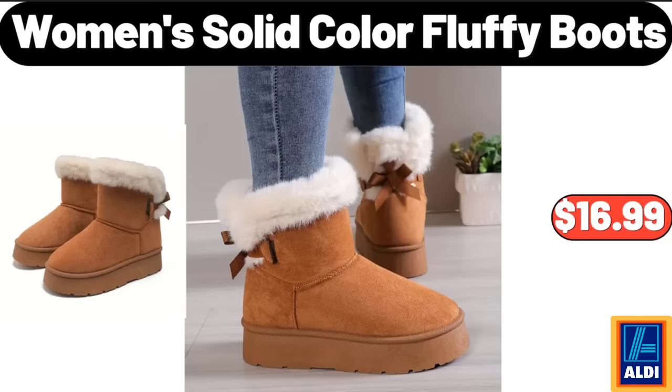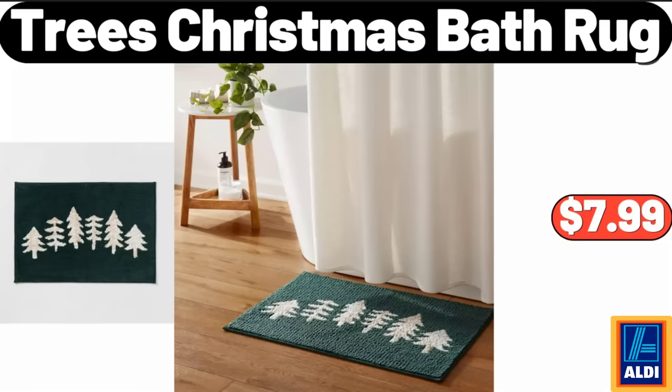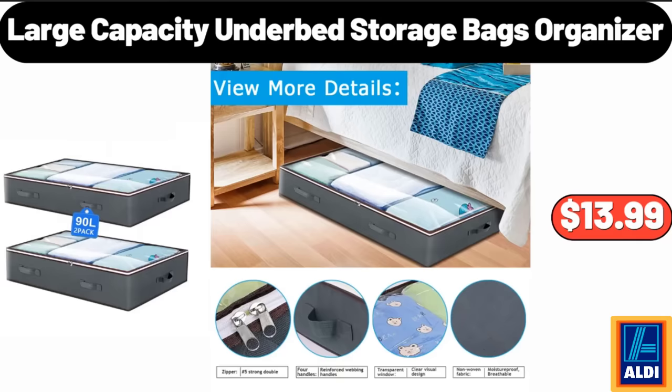Women's Solid Color Fluffy Boots, $16.99. Foldable Carbon Steel Frame Storage Box, $5.99. Trees Christmas Bath Rug, $7.99. Large Capacity Underbed Storage Bags Organizer, $13.99.